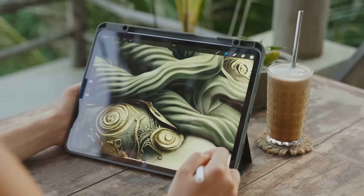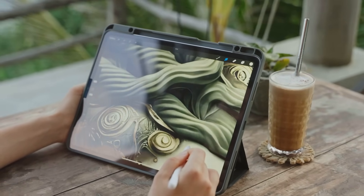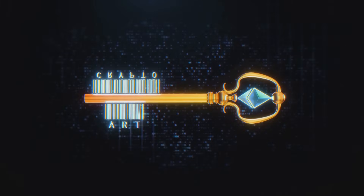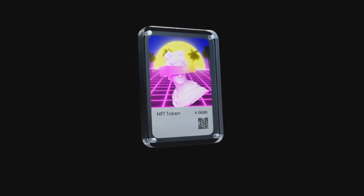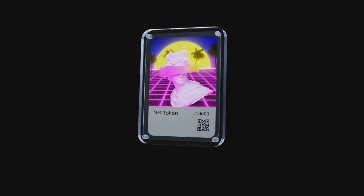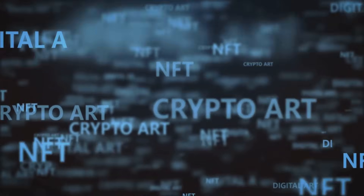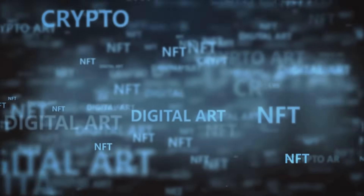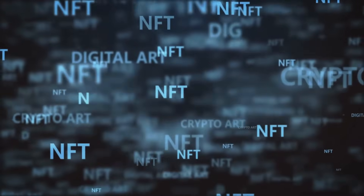Then there's ERC-721, which brought us true non-fungible tokens, or NFTs. Unlike fungible tokens, NFTs are unique by design — no two tokens are the same. That's why collectibles like CryptoPunks and Bored Apes can prove ownership of a specific digital item. Whether it's art, in-game assets, or virtual land, your wallet and marketplaces like OpenSea instantly recognize these tokens, thanks to the ERC-721 ruleset.